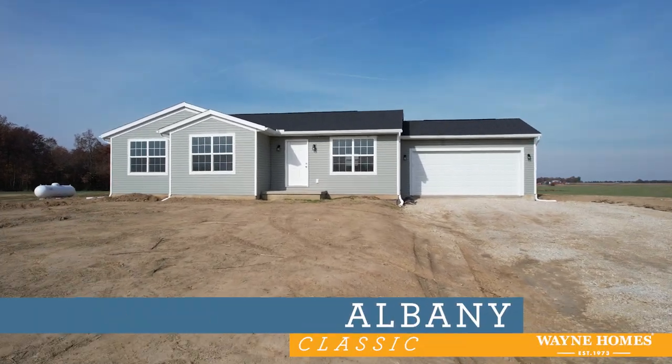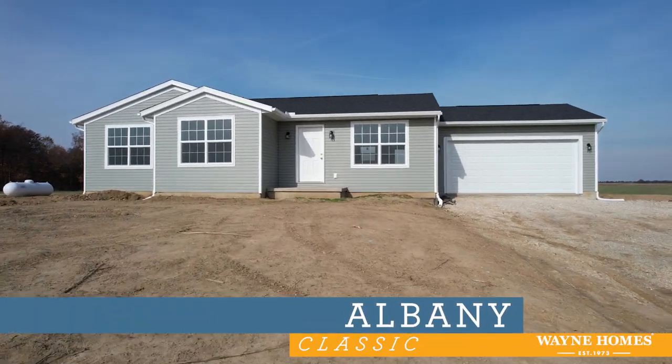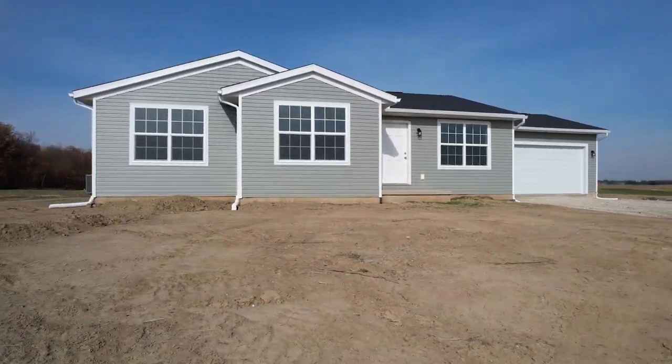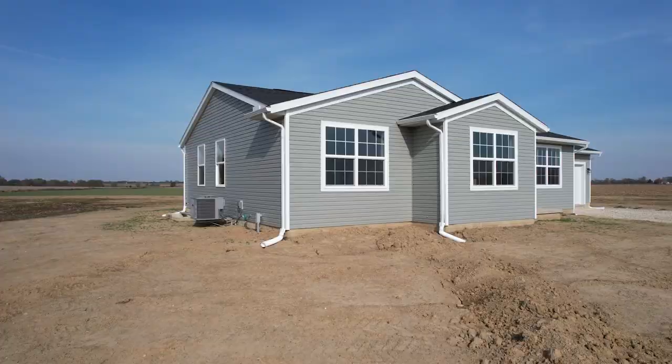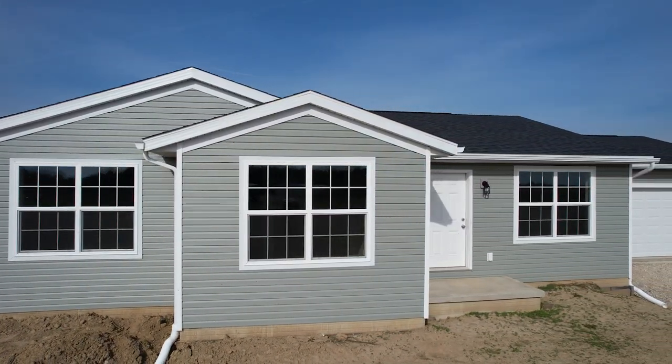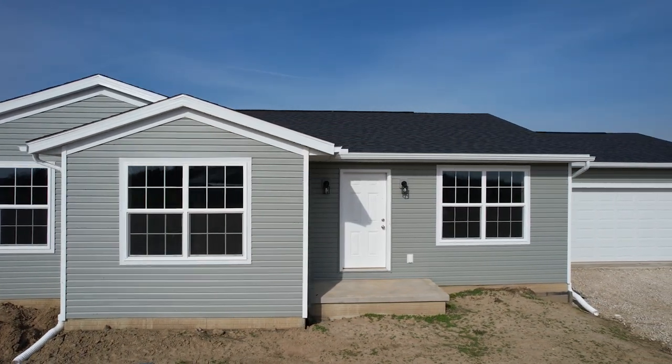Hello and welcome to our Albany Virtual Tour. This tour features the classic elevation, which includes three and a half inch trim around front windows and around the overhead garage door, as well as double gables above windows on the front of bedrooms two and three. Traditional window grids are included in the front windows.